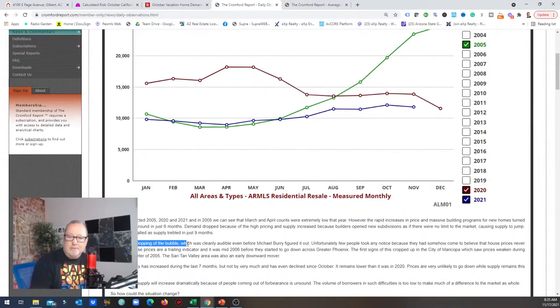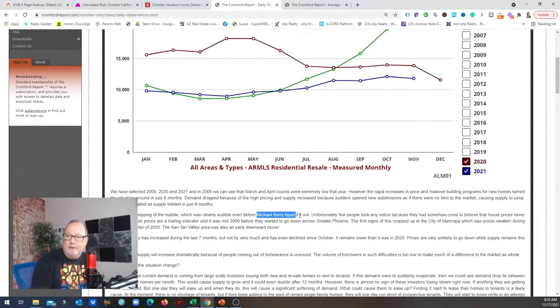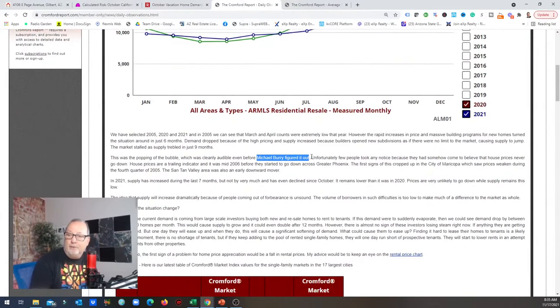Basically, builders were building like there was no tomorrow. Back in 2005, building was fueling the economy, but it's not a perpetual motion machine — construction can't fuel construction. They were building more homes than people were moving here; the numbers were absolutely obvious. The Crawford Report says this was the popping of the bubble, which was clearly audible even before Michael Burry figured it out. Unfortunately, few people took any notice because they had somehow come to believe that prices never go down.